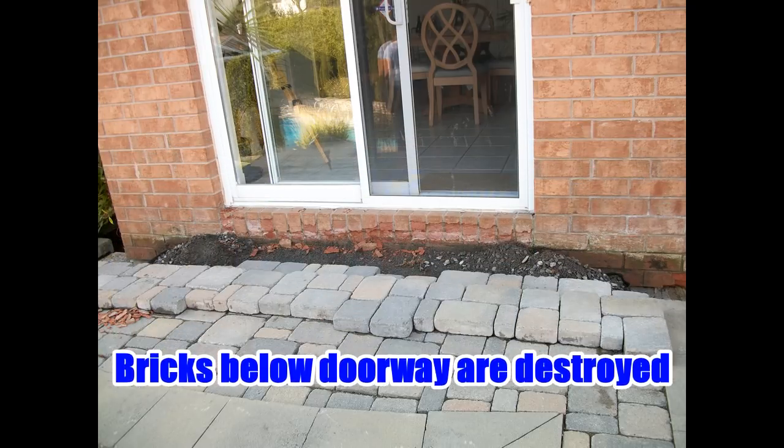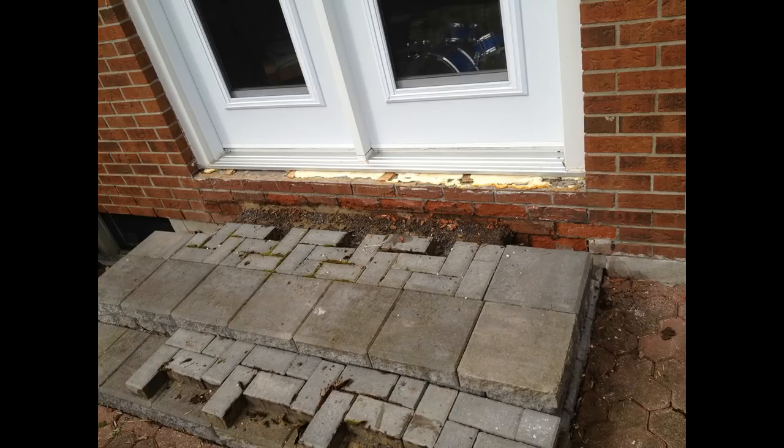Afterwards, water leaks into the spaces between the paving stones and saturates the brickwork nearby, critically damaging it.